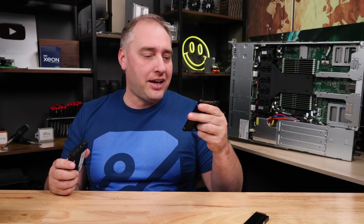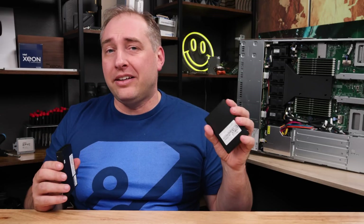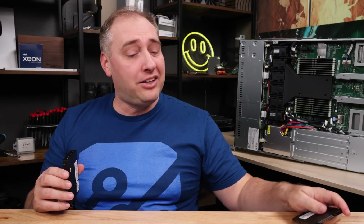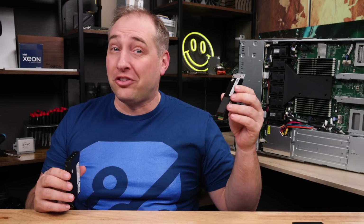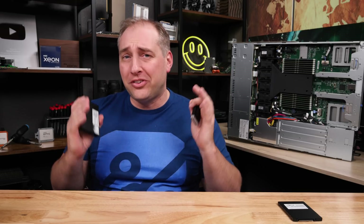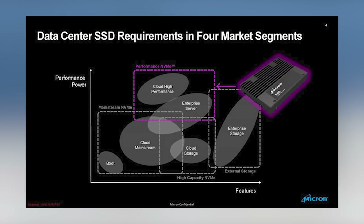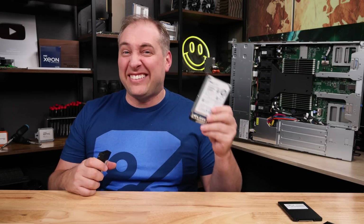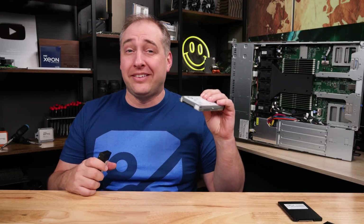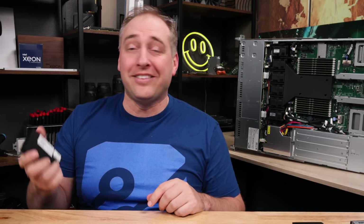We also have an E1S version of that drive. We did a video showing off EDSFF drives — E3S, E1Ss, different thicknesses — and we'll link that in the description if you want to learn about new storage form factors. Micron also has an enterprise storage segment for SAS SSDs. This is a 1.6 terabyte Dell SAS SSD, but it's still only one-twentieth the size of this 32 terabyte drive.